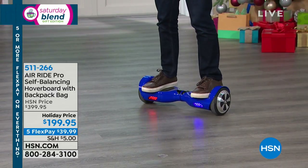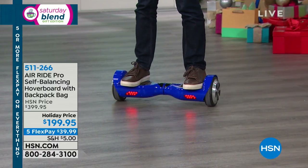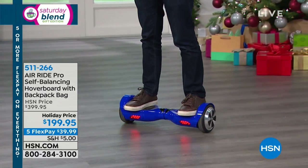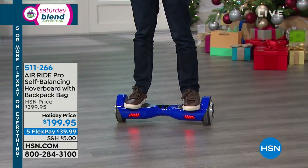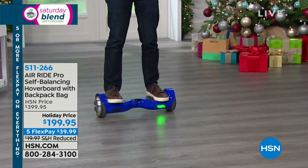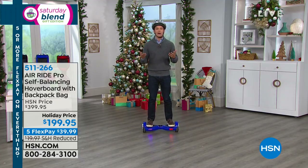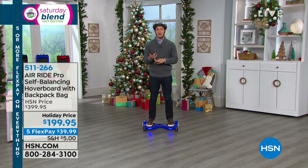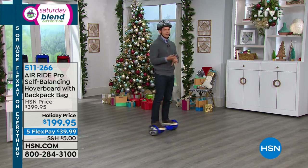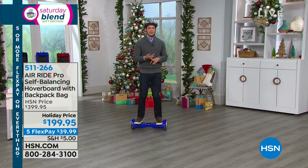It's got lights on it that show you where you're going and what you're doing. While it is available, it's 50% off. We've made this big partnership with Air Ride, and because we've sold out of most of our colors for the season, we are offering the Pro Series Top of the Line Hoverboard at 50% off. This is a $400 hoverboard that still qualifies for extended holiday returns till the end of January, that still ships in time for Hanukkah and Christmas, and you get it for under $200, plus it's on flexible payments.